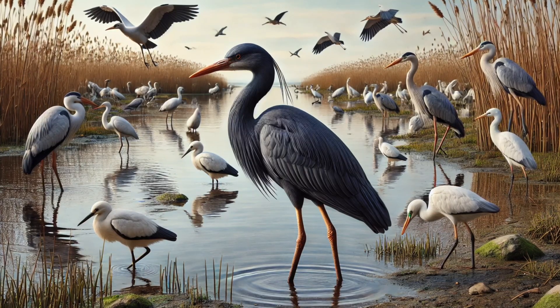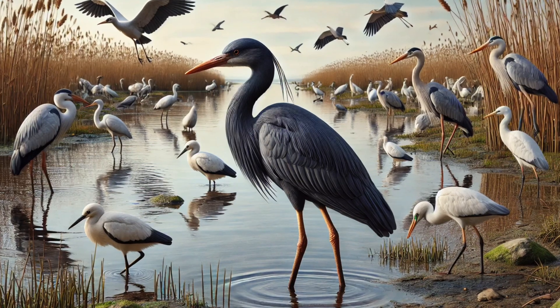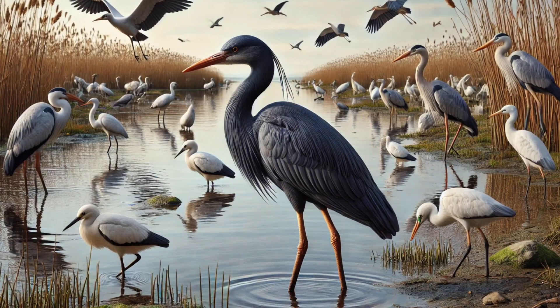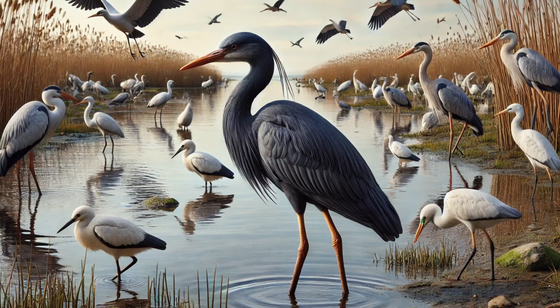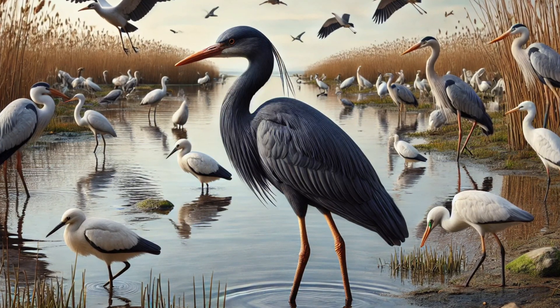First things first, let's meet the black heron. This sleek, dark-feathered bird is found in Africa and Madagascar, and it's a master at catching fish. But instead of waiting around like other birds, it has a special fishing technique that makes it stand out.